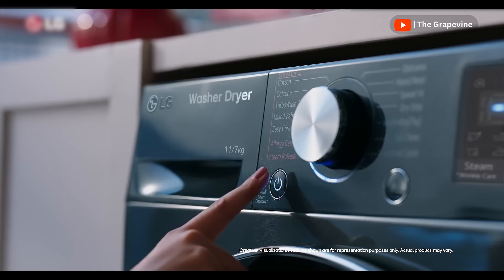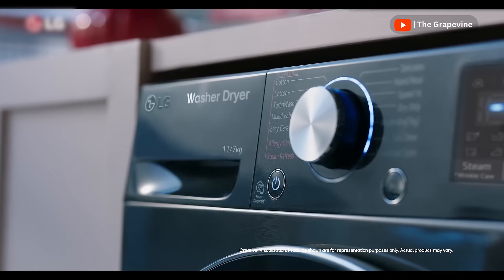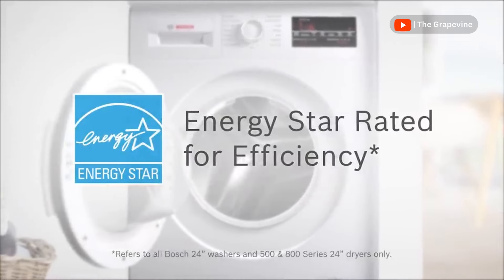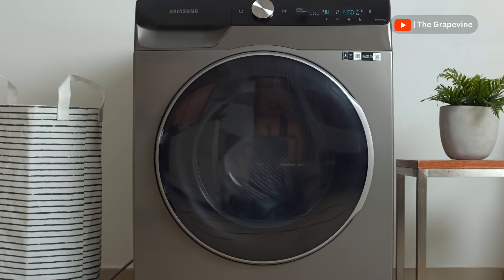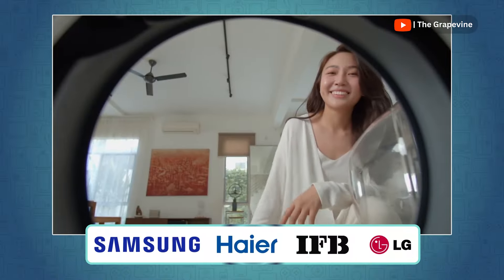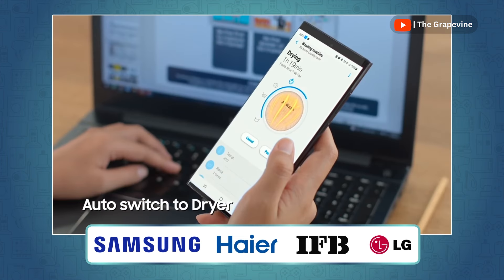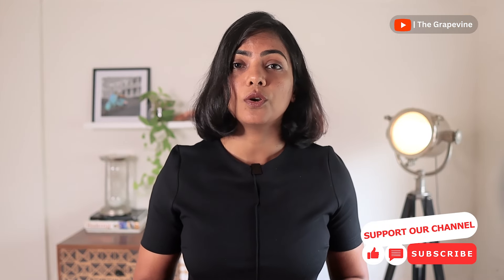Don't stress too much about the number of programs — most of us only use three to five regularly. However, all washer-dryers offer between 12 and 25 programs, and LG even lets you download extra programs. All machines have inverter motors, but not all list their energy efficiency ratings, which is surprising since these machines are power guzzlers. Most allow you to add clothes early in the cycle. For smart features, Samsung, Haier, IFB, and LG offer mobile apps for managing cycles, viewing analytics, and sometimes checking electricity consumption — nice to have, but not essential. Washer-dryers typically use about 60 litres of water, and electricity for a full wash-and-dry cycle is 7 to 12 units depending on machine size and cycle type.